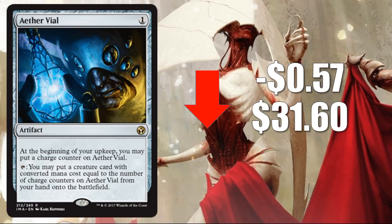Number 5: Aether Vial, down 57 cents to $31.60. This was a card that was actually performing pretty well the first couple of weeks, because there was a mad dash for people to assemble the Humans deck. This is an awesome card played in more decks than Humans, of course. The Humans deck was really driving the price point early on when the set was released. Now it's going down as supply has caught up with that demand and then some.